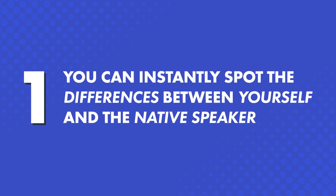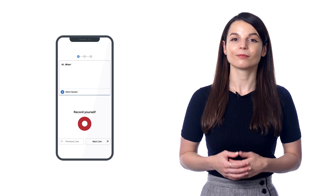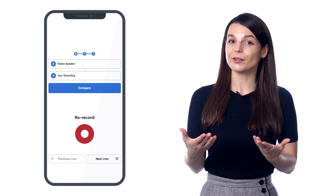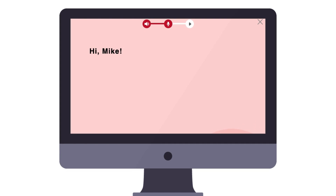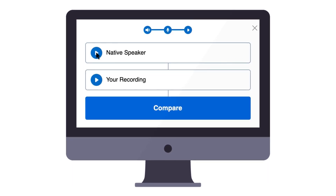So what makes the voice recorder so powerful? First, you can instantly spot the differences between yourself and the native speaker. The voice recorder records you and then compares your speaking to the native speaker. Just record and listen. Once you know what you need to change to sound perfect, you can adjust your speaking and your pitch until you match the native speaker.